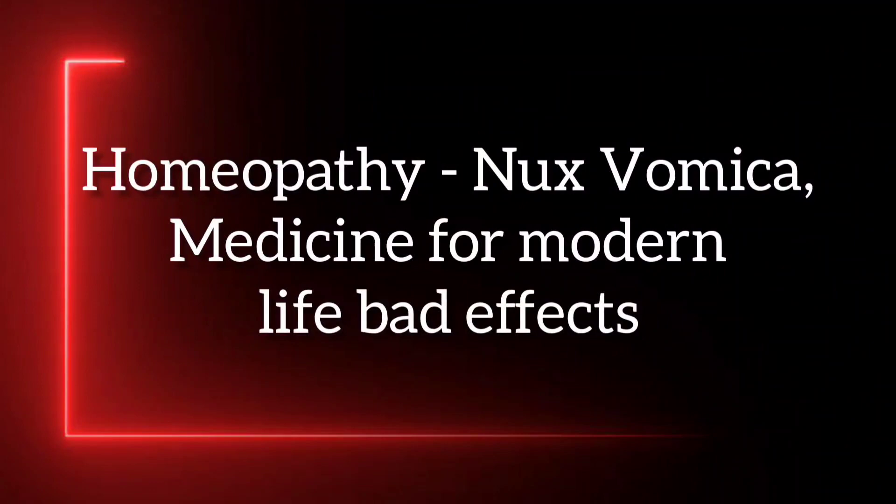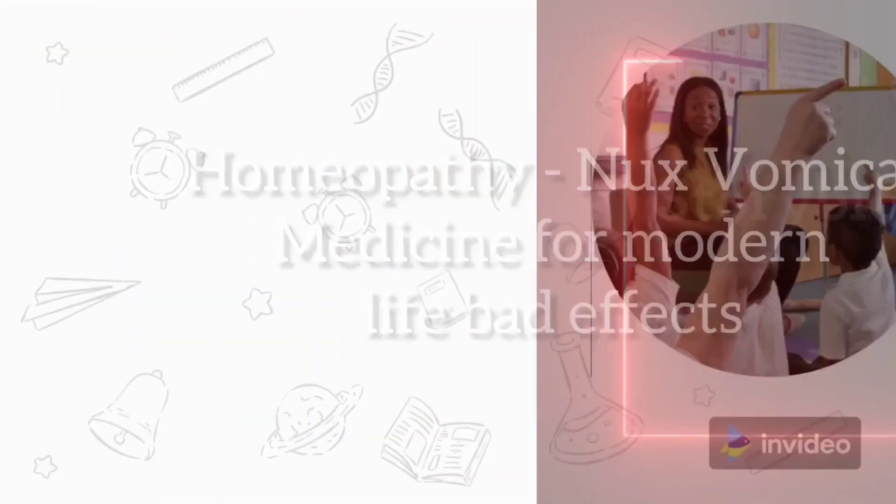You will also be able to understand the differences between Nux Formica and other medicines. The best part of this course module is that after enrolling, you need not open any other book for this medicine. So what are you waiting for? Just enroll now into my course — Homeopathy: Nux Formica Medicine for Modern Life Benefits. Thank you.